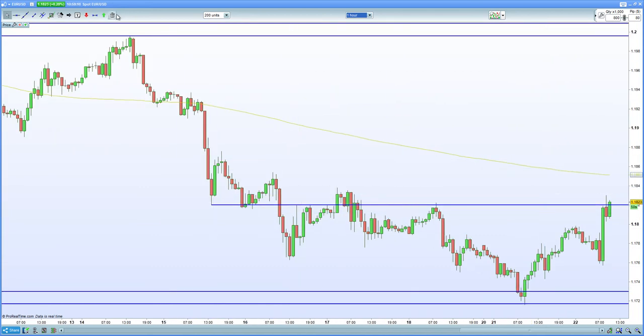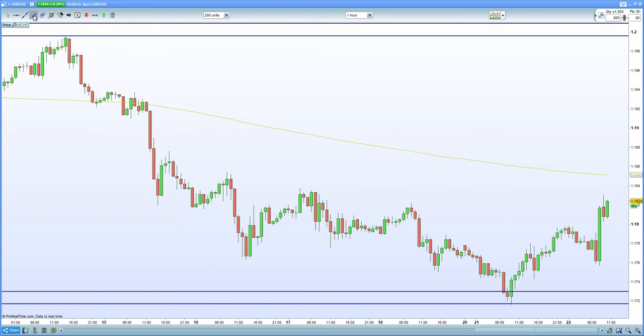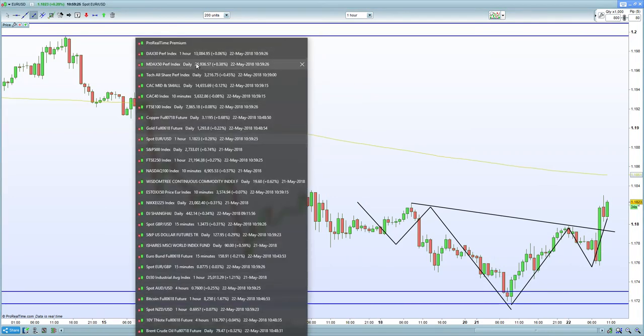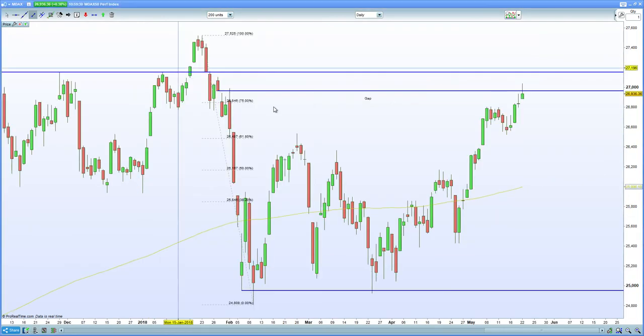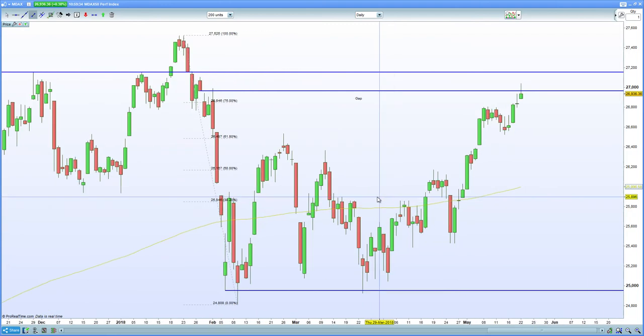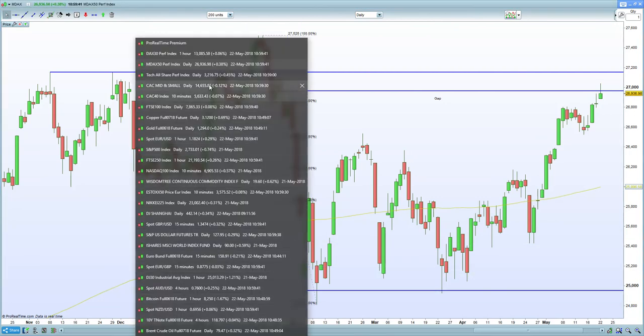We can see on the EURUSD chart that we're starting to push higher now. An inverted head and shoulders is active here as well — left shoulder, head, and the right shoulder forming with a bullish engulfing candle. That's causing pain for European equities in terms of exports, and dragging the German DAX as well. Cross-referencing with the MDACs: closed gap, topping tail, FIB 75% — everything is indicating the German DAX could potentially move lower, which in turn will send European equities lower as well.